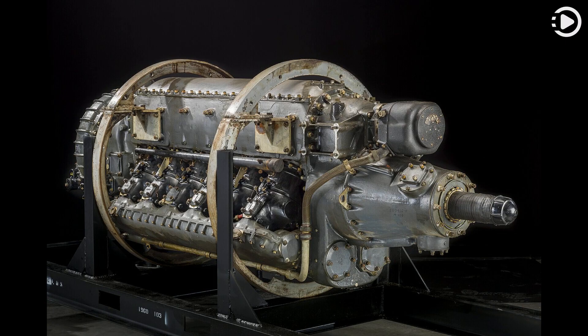This I-1430-11 engine is in the collection of the National Air and Space Museum at the Smithsonian Institution in Washington, D.C.